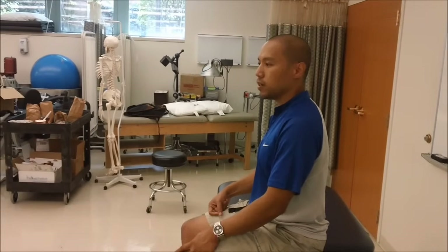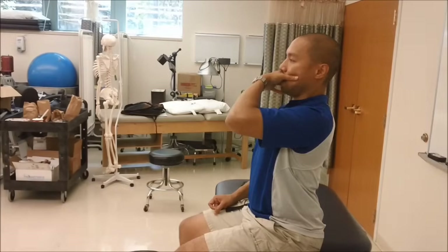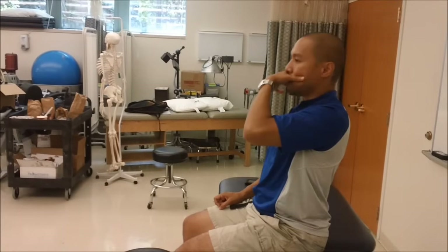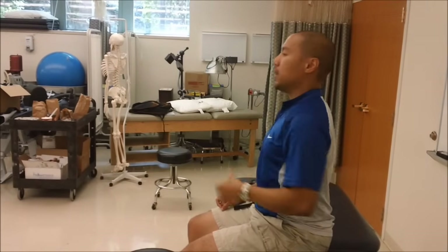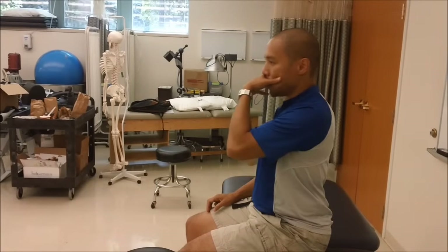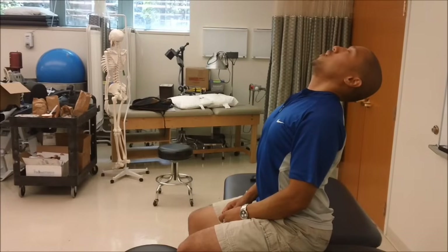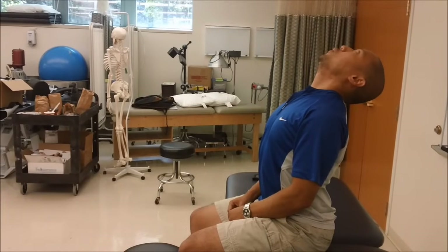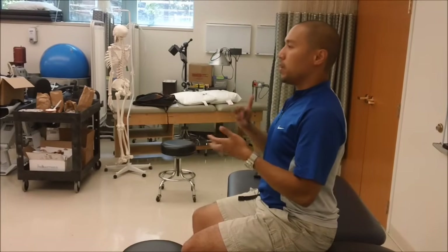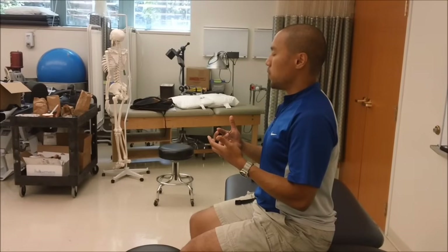As long as your hand doesn't smell, it's not a problem — if it does, just wash it. So: retract, overpressure, retract, overpressure. And when I really started hammering away with that with patients, I didn't need to do the next progression as much, which is retraction with a little wiggle at end range. That last little wiggle is a bit of extra joint play just to get you moving to end range.